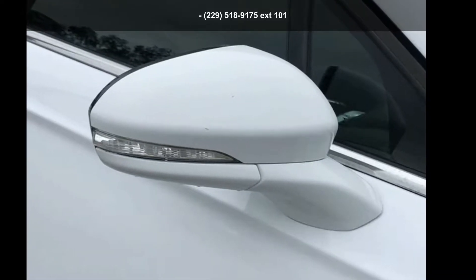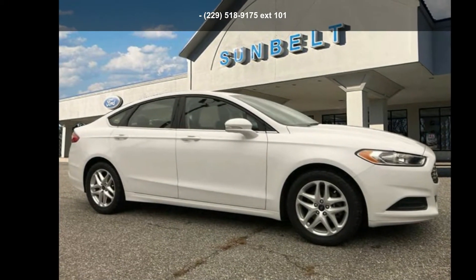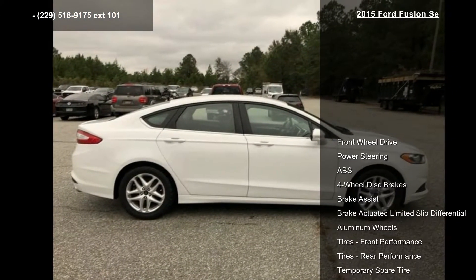Presenting the Ford 2015 Fusion. This may be the set of wheels you've been looking for. Some of the top features included with this vehicle are front wheel drive,